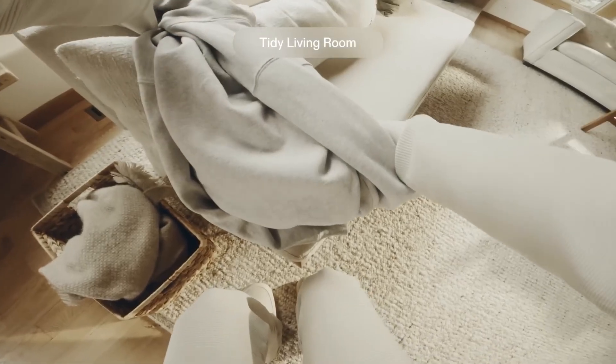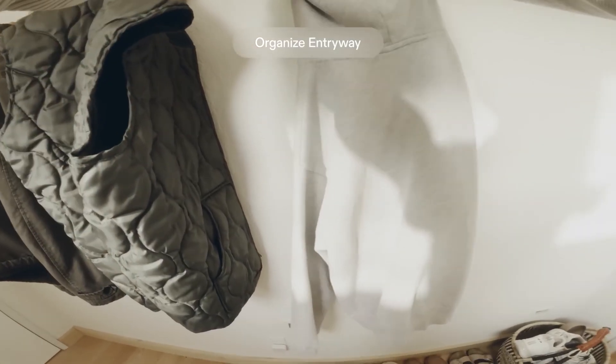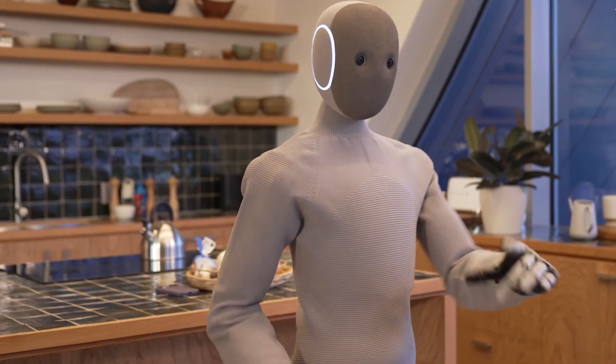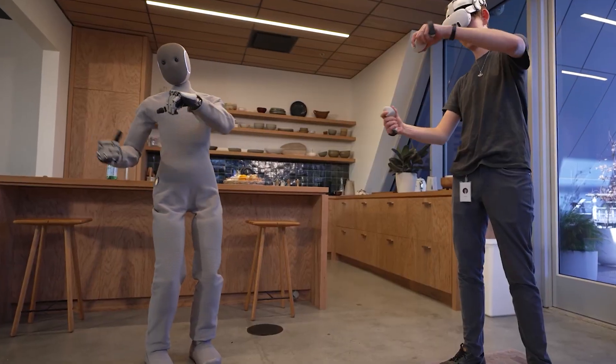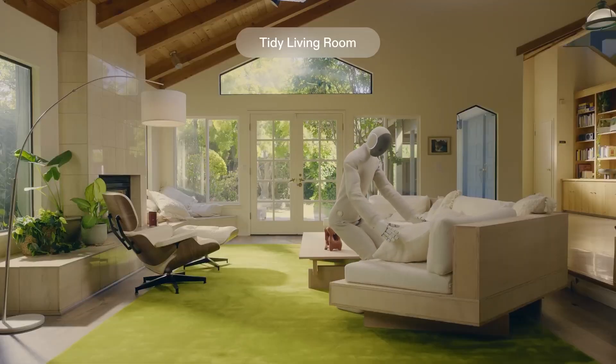In normal use, NEO is rated to carry about 55 pounds while walking, which is roughly the weight of a large laundry basket or a small box of groceries. Each arm alone can handle an 18-pound payload — enough for most household items. Think kettles, cushions, or even a small pet carrier, if you're being creative.